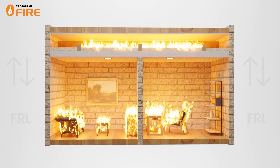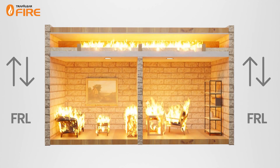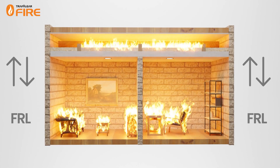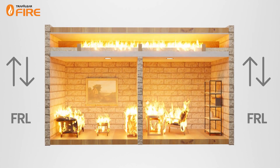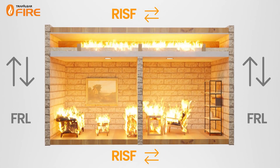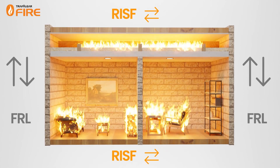The first fire spread mechanism covered by the FRL is fire spread to the compartment above, attempting to ensure that fires do not spread vertically up and down a building. On the other hand, the RISF rating addresses the horizontal spread of fire within a ceiling cavity.